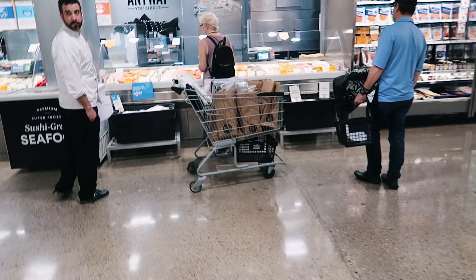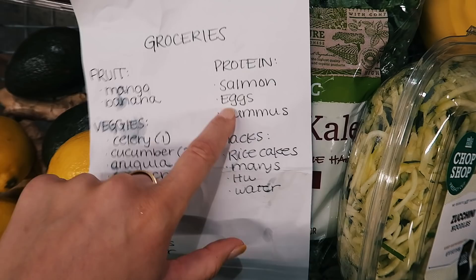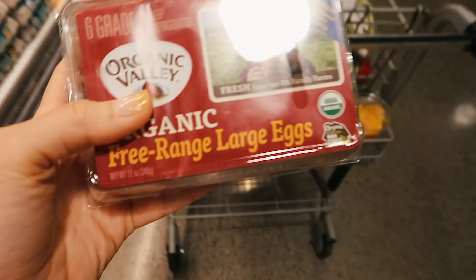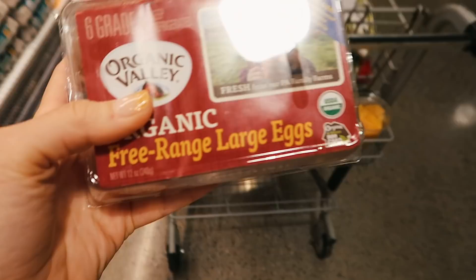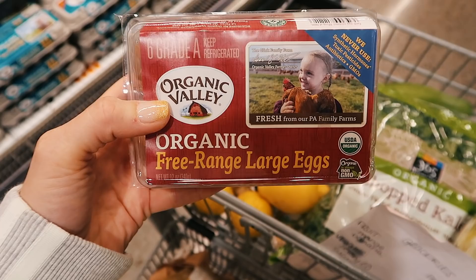The salmon counter line is kind of long with only one guy working, so I'm going to grab some eggs first and come back. For eggs I'm just getting six — I'm not eating them every single day. I get the free-range organic eggs. My mom always says free-range means they're not trapped in a small area; they get to roam around and live a good life.